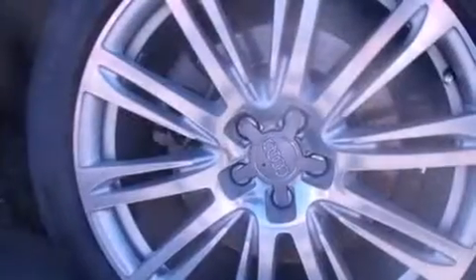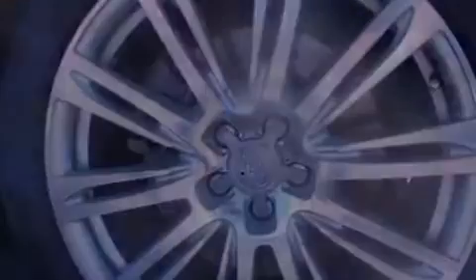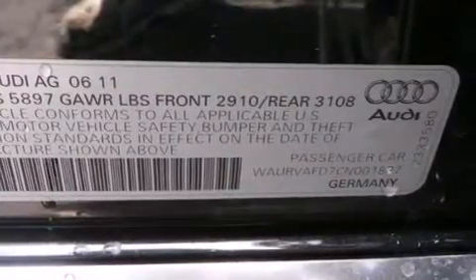Additional features include keyless ignition, a sunroof, heated seats, night vision, a five-link front suspension, a locking differential, cornering lights, traction control and stability control systems, LED headlights, alloy wheels, and a tire pressure monitoring system.